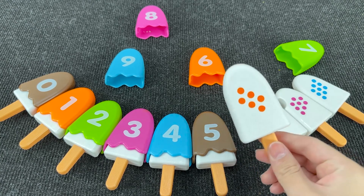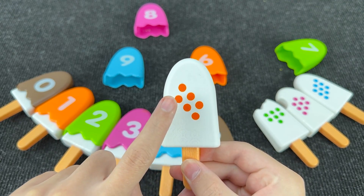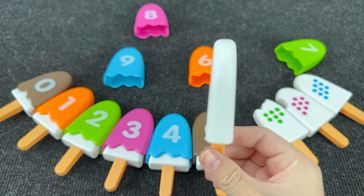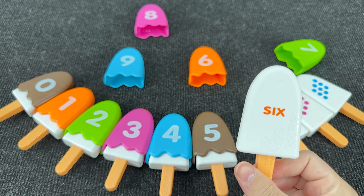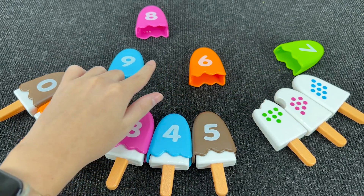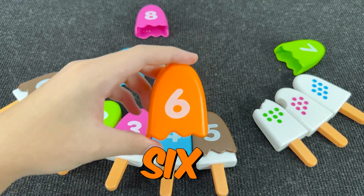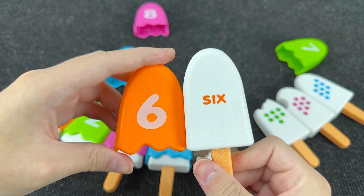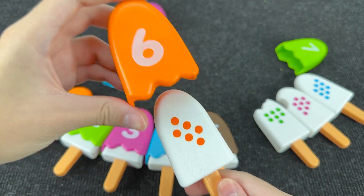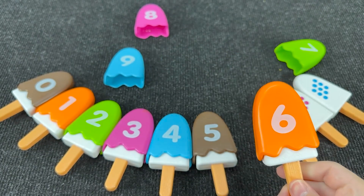Now let's take the next ice cream and see what's here. Here we have one, two, three, four, five, and six dots. And now can you help me find number six? Where is number six? Alright! It's number six. Wow! And on this ice cream we have six dots.